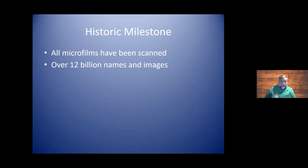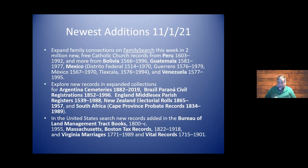All the microfilms have been scanned — over 12 billion names and images. I think you might find somebody in your family in these records. Here are some of the newest additions: it's almost on a biweekly or at least sometimes a weekly release. They tell us what they've added.